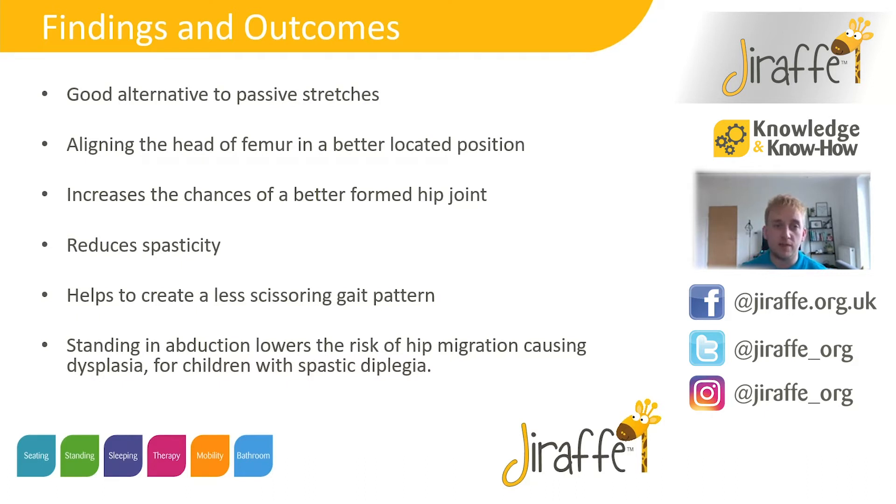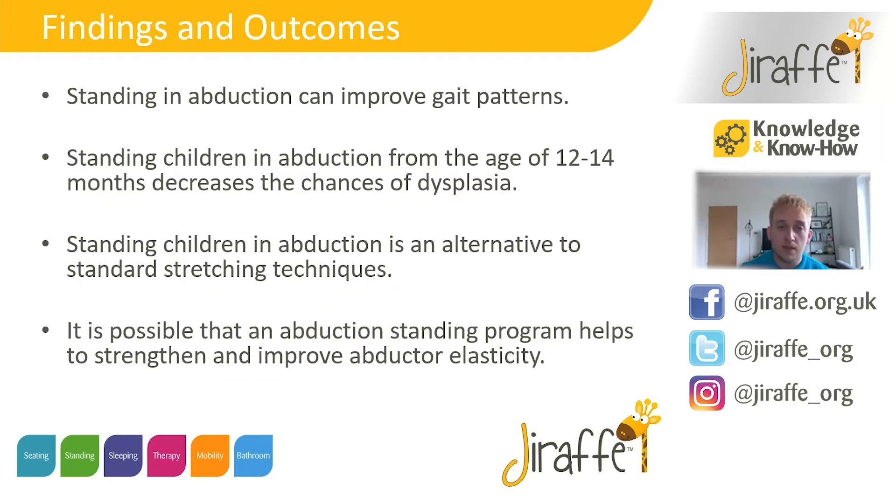A recap of the benefits found within that systematic review: it's a really good alternative for passive stretching; it helps to align the head of femur and better locate that into the acetabulum; reduction of spasticity; and better gait patterns with less scissoring. All the evidence points to a better outcome if we start really early — from the ages of 12 months. But also for older children that have developed their hip joints, there's a necessity to continue standing in abduction for those benefits: increasing adductor length, better gait pattern, and achieving better positions in a 24-hour postural management plan.